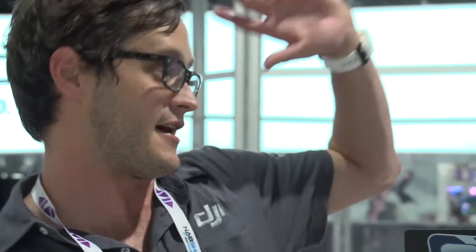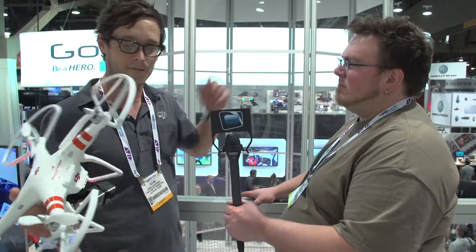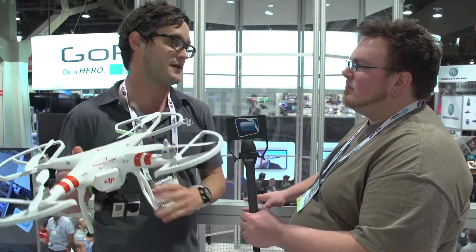It has GPS return-to-home-to-land. So if I get a little cocky and fly it — how far can this thing go? — and I fly it till I can't even see it in space anymore, I turn off the transmitter and it'll hover to 60 feet, return itself to its point of origin where it took off, and land itself.